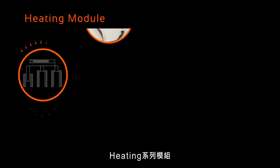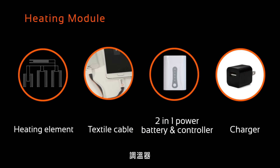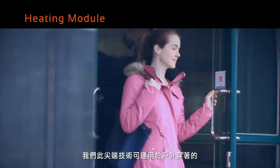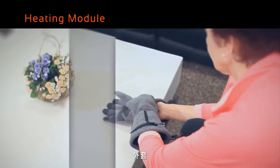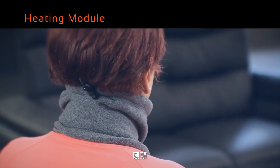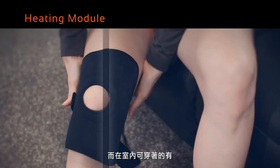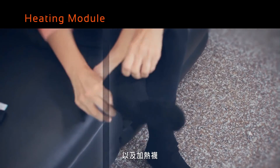This heating module is equipped with its unique heating element, textile cable, battery, controller, and charger. Our cutting-edge technology has been applied for outdoor apparel such as jackets, gloves, and neck warmers, and indoor apparel such as heated supporters and socks.